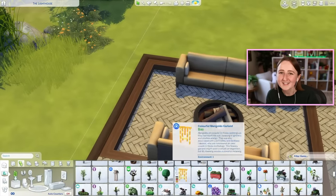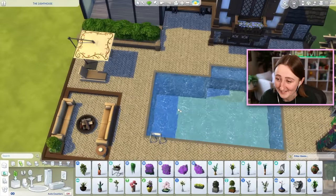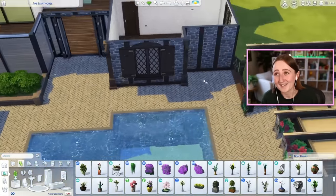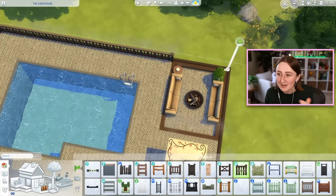You know what? Starting today, I'm gonna try and have my Sims do laundry. How about that? That is a bold statement — we'll see how long that lasts. Anyway, I'm working on the outside now, and you can see what I'm talking about — so much of the build was just figuring out the exterior.